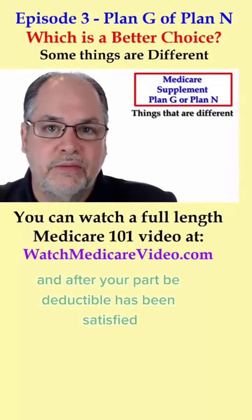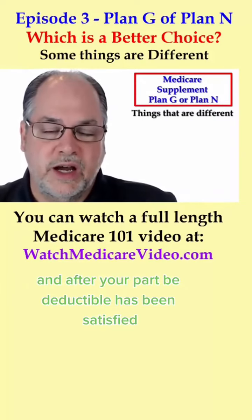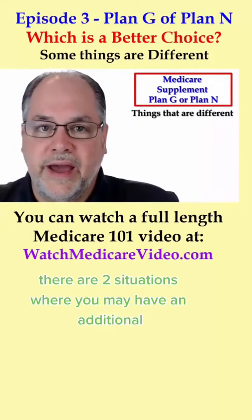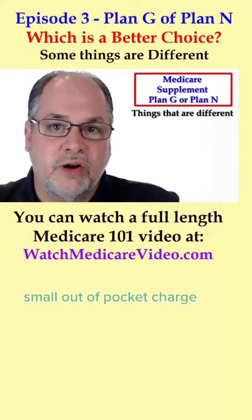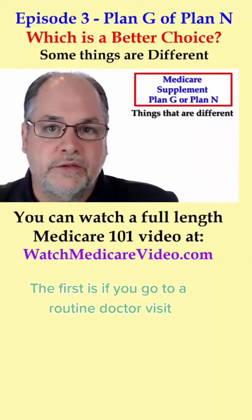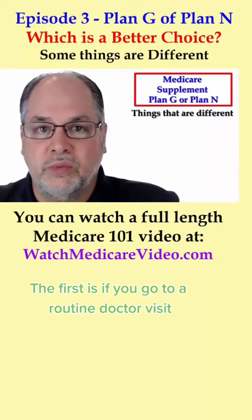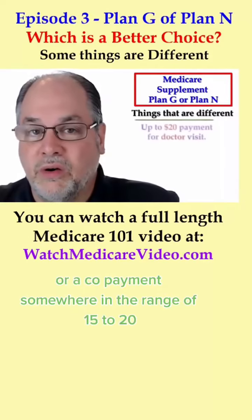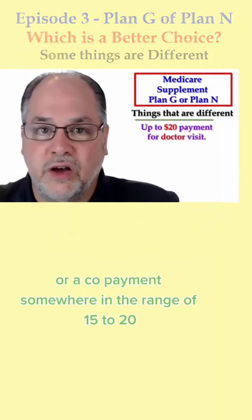If you do decide to enroll in a Medicare supplement Plan N, after your Part B deductible has been satisfied, it's important to understand there are two situations where you may have an additional small out-of-pocket charge. The first is if you go to a routine doctor visit, you will have a cost-sharing payment or a copayment somewhere in the range of $15 to $20.